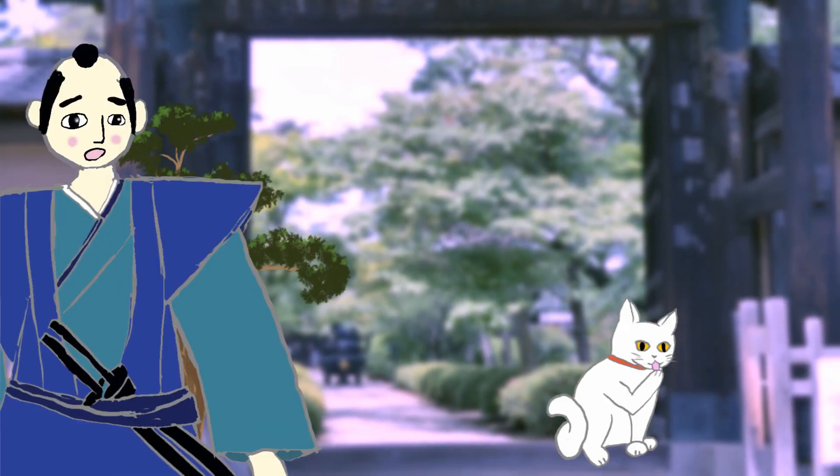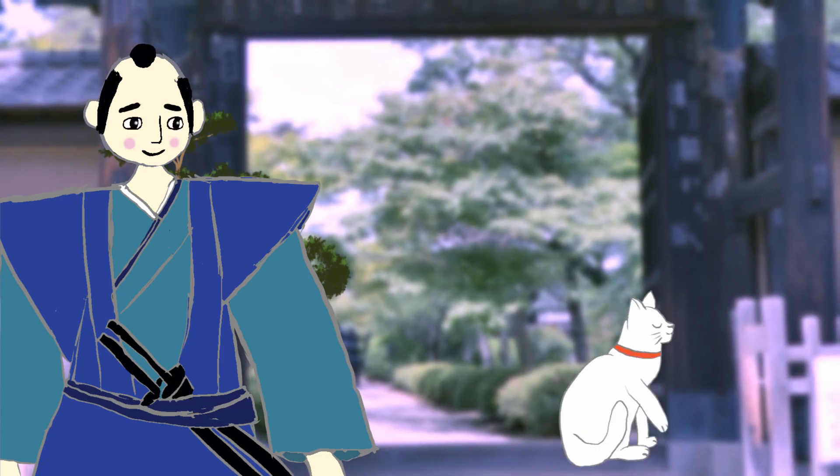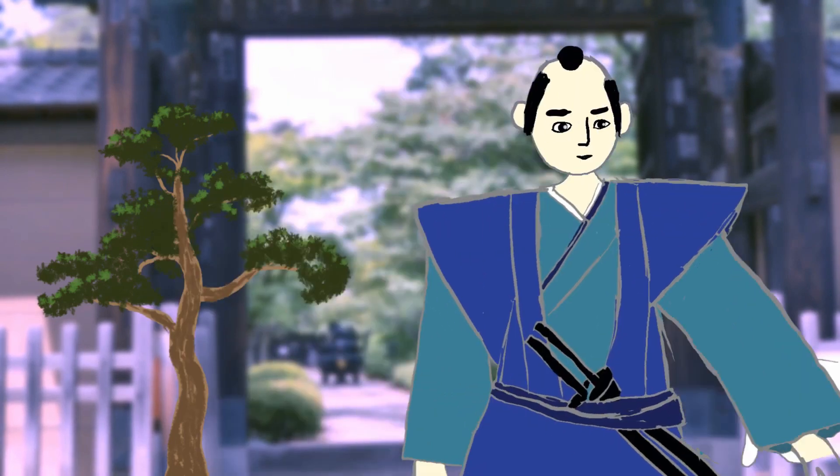In the early Edo period, a cat saved a Japanese lord by a stroke of luck. It's a remarkable story — the man mistook the animal's grooming gesture for an invitation to follow it inside.